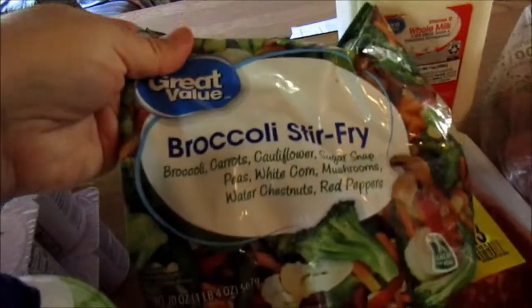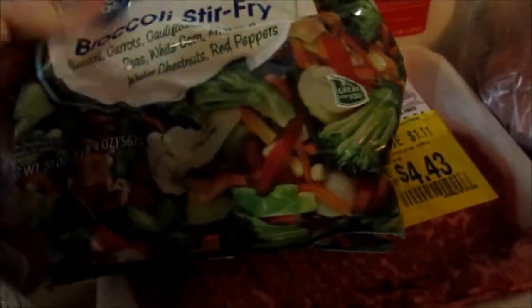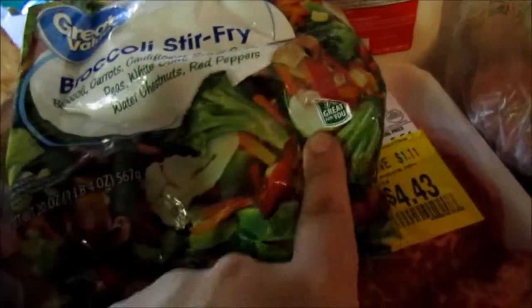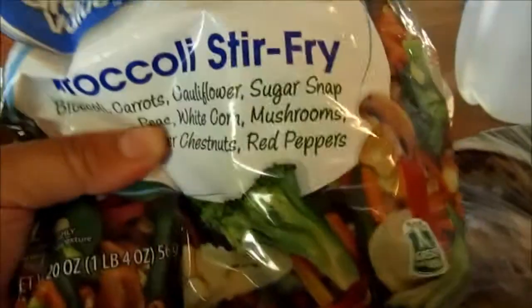I've been liking these broccoli stir-fry frozen vegetables. It has tons of different vegetables in there — mushrooms, water chestnuts which add a nice crunch. They're pretty big bags, not as small as the little $0.88 or $1 bags of frozen vegetables. This is enough for a family of four, so I like grabbing those.